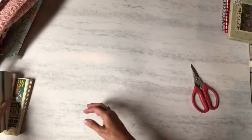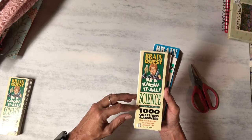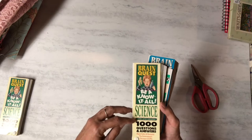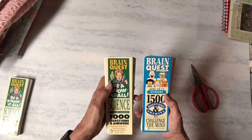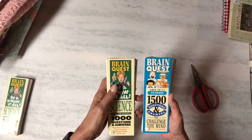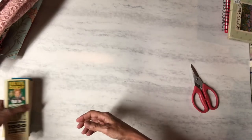Then I got these, probably for my grandson — 'Be a Know-It-All: Science for Fourth through Sixth Grade' with thousands of questions and answers about science, and another one to challenge the mind for fifth grade. He's only seven and in second grade but he knows a lot already, so hopefully he can learn even more.